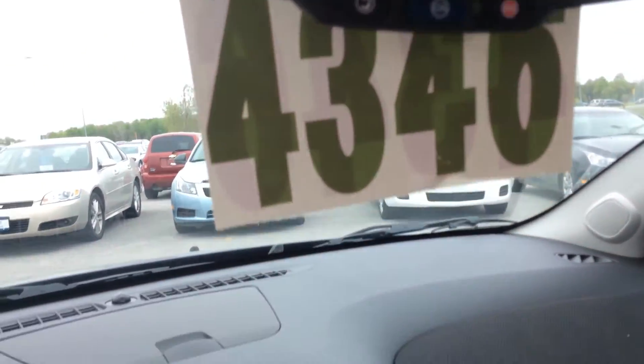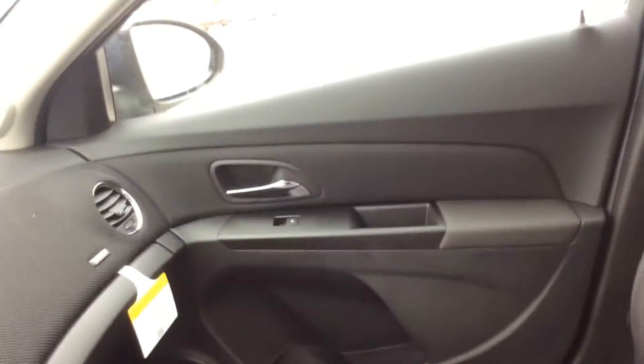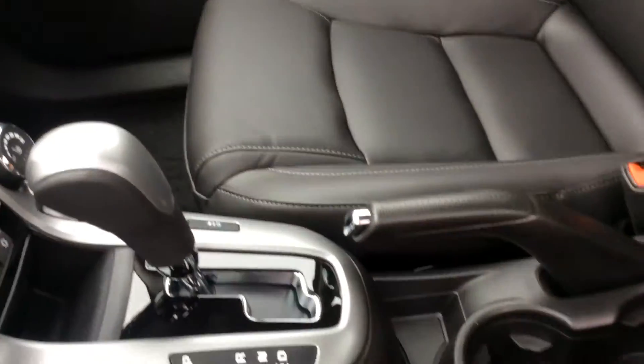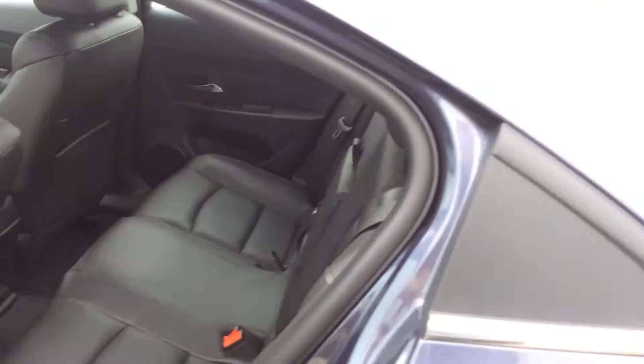You've got OnStar turn-by-turn navigation system, and this one comes with XM satellite radio as well. There's a very accessible center console with storage, your USB ports, and your cup holders.